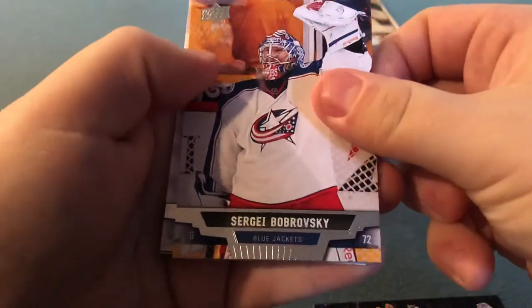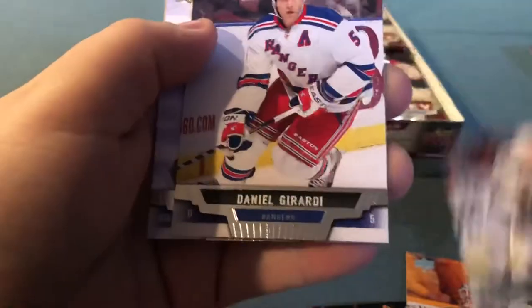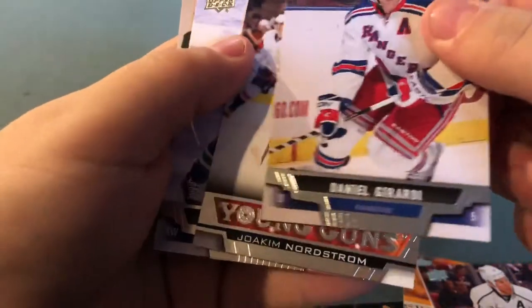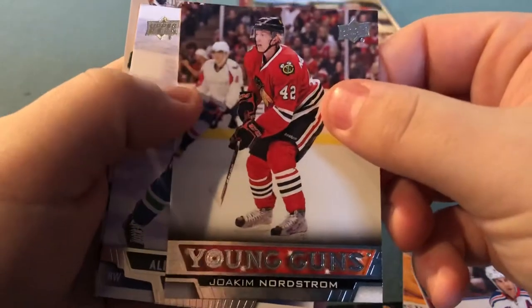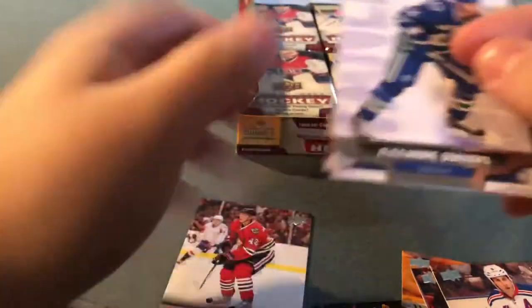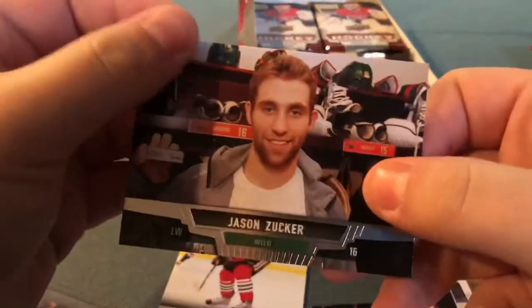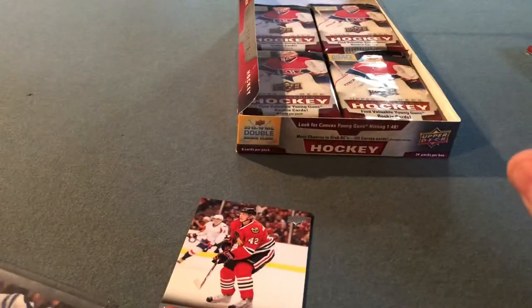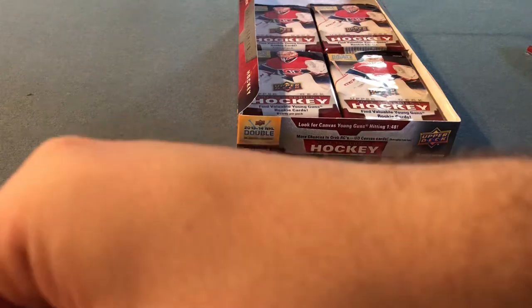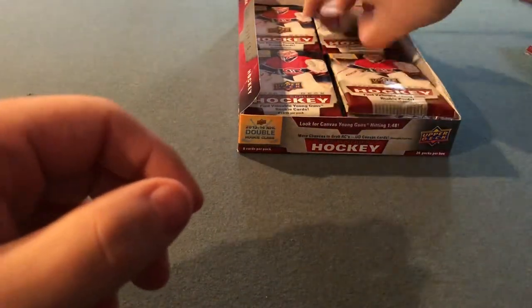There's Kyle Clifford, Sergei Bobrovsky, Matt Greene, Dan Girardi. And a Young Guns — Joachim Nordstrom, plays for the Boston Bruins now. Not really the best Young Gun to pull, but I'll take it. Alexander Burrows, Joe Thornton, Jason Zucker. So two Young Guns — Nichushkin and Nordstrom. Let's keep it going.